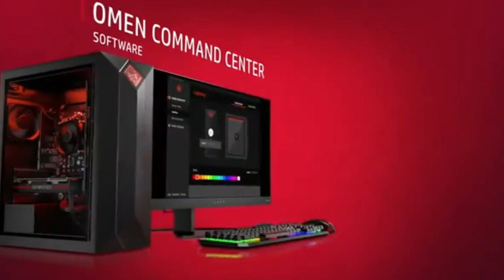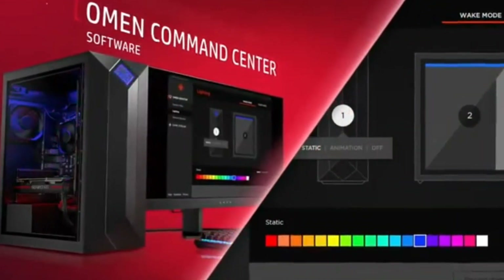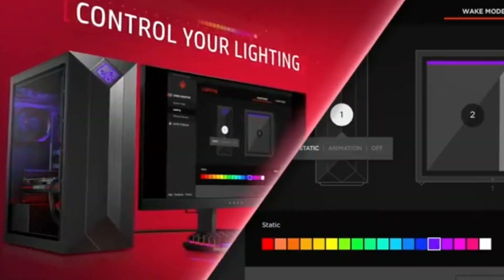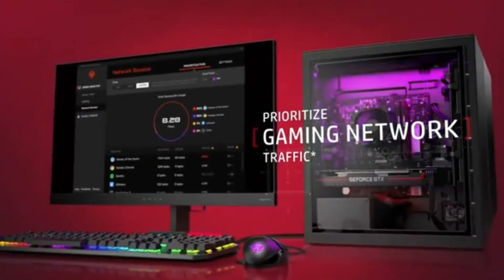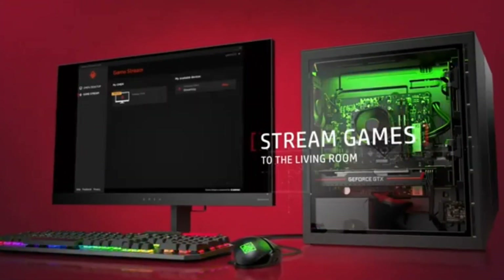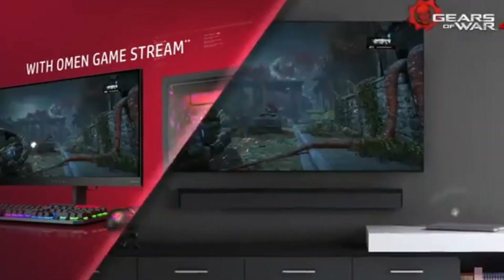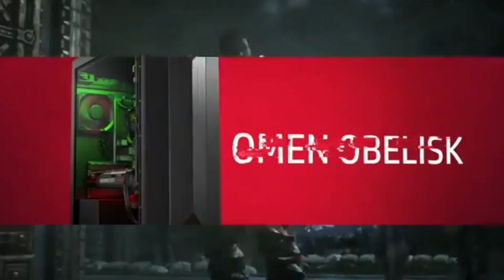The Aurora R10's powerful cooling system ensures optimal performance during even the most intense gaming sessions. The display features a 15.6-inch full HD screen with a 300Hz refresh rate, providing a seamless gaming experience with reduced screen tearing and stuttering.